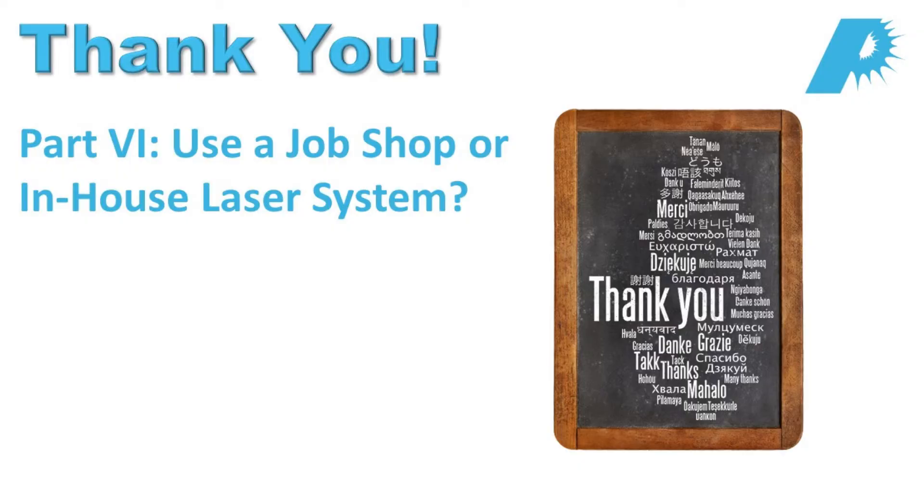Thank you, Ron. In Part 6, Ron will review the relative merits of outsourcing laser micromanufacturing versus using an in-house laser system. Visit photomachining.com for more information.